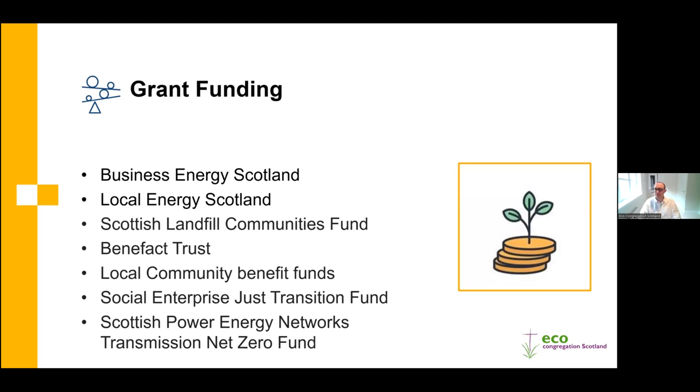With all of these measures there are costs involved, but funding is available to help support them. Six funders operating in Scotland include: Business Energy Scotland, a Scottish Government-funded service offering up to £100,000 in interest-free loans combined with up to £30,000 in grant funding; Local Energy Scotland, which we'll hear more about from Barry shortly, offering up to £80,000 per building for projects that decarbonise heat; and the Scottish Landfill Communities Fund, available if your building is within a certain distance of a landfill site, drawing on funds raised through the landfill tax.